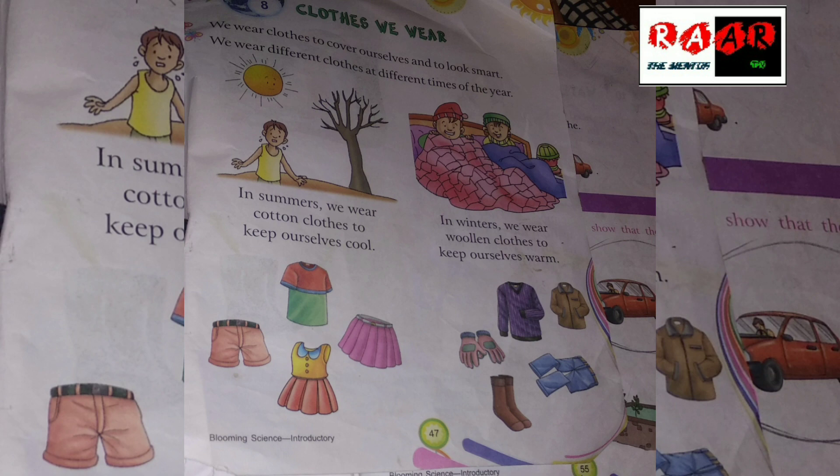We wear clothes to cover ourselves and to look smart. We wear clothes so that we can look smart.